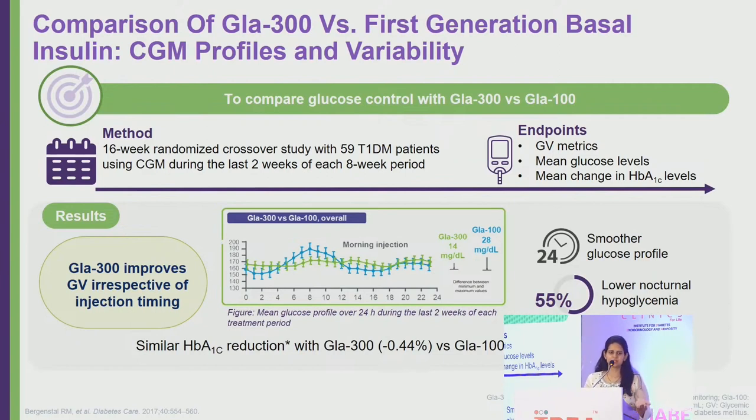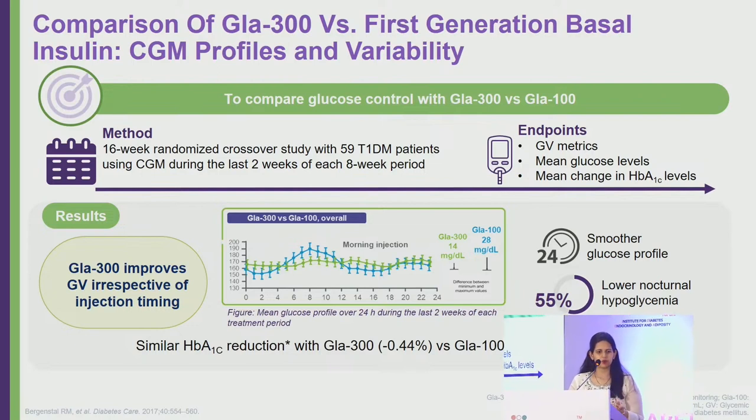The key difference between first and second generation basal insulins is smoother pharmacokinetics and pharmacodynamics, which leads to lower glycemic variability. In one study, Glargine 300 was compared to U100 Glargine in a 16-week trial with 60 type 1 diabetic patients, measuring glycemic variability metrics, mean glucose levels, and HbA1c change. Looking at the graph, the green line representing Glargine 300 is flatter compared to the blue line for Glargine 100.